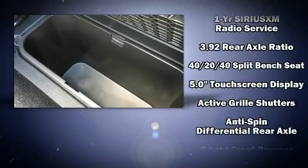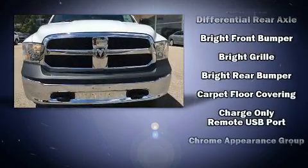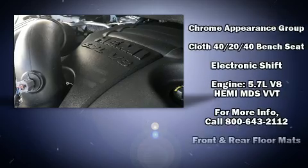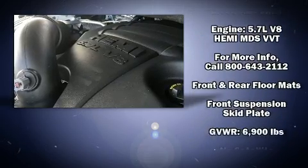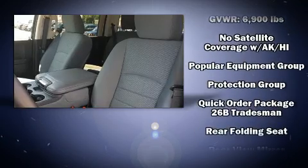Passenger security is always assured thanks to various safety features such as dual front impact airbags, front and side impact airbags, traction control, brake assist, ignition disabling, and four-wheel disc brakes with ABS.